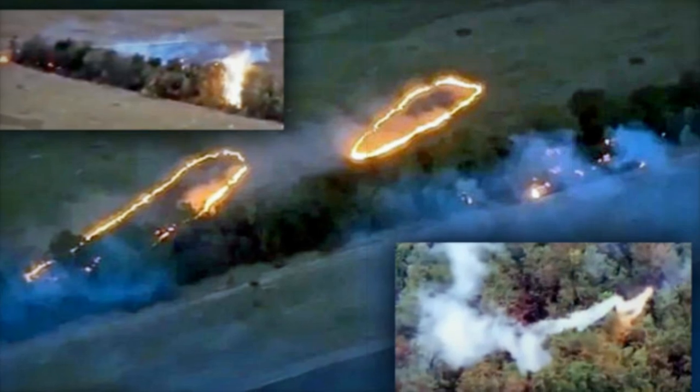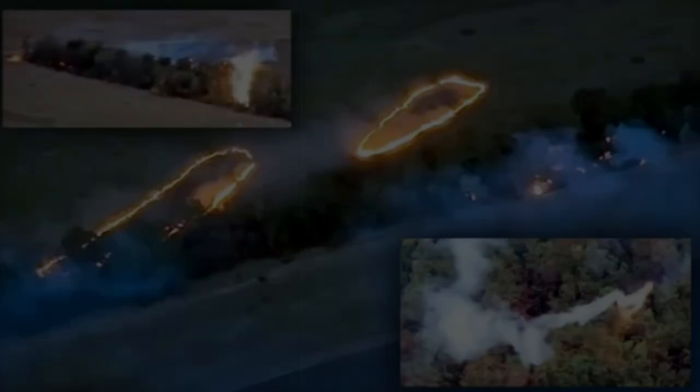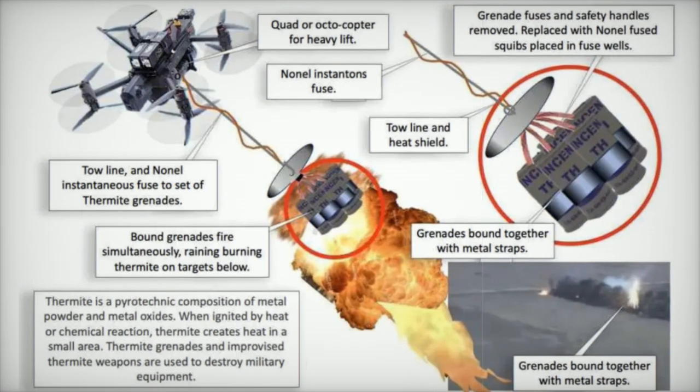The drones can navigate these complex environments, hovering above specific positions and delivering incendiary payloads with pinpoint accuracy.